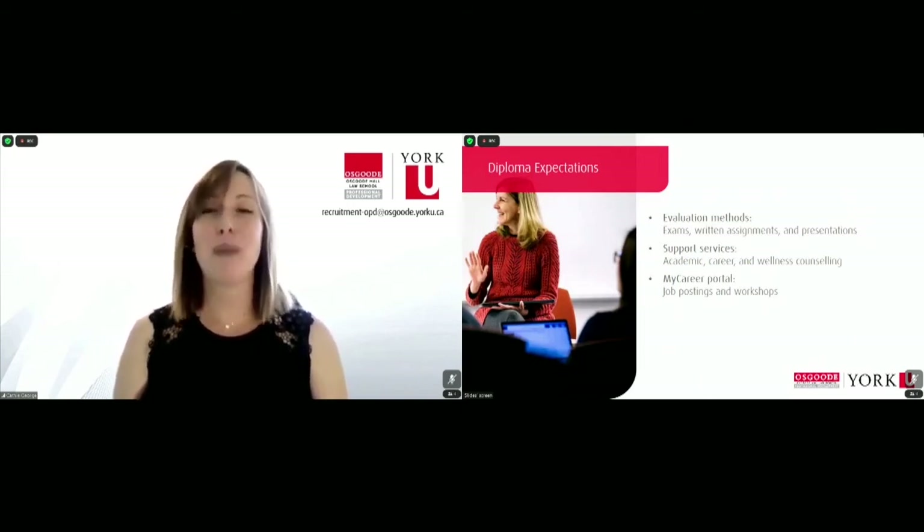Finally, we have our MyCareer portal where we post different job postings such as articling positions, as well as workshops like how to ace your exam.